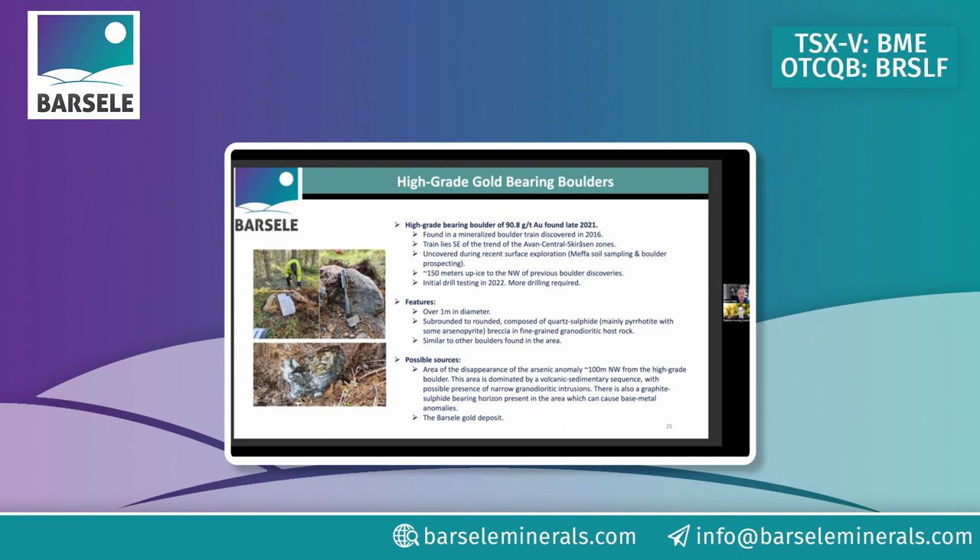We've seen other companies promote off high-grade boulders — this one was found in the 2021 program. Glaciers covered this area and as they retreated, limited outcrops were exposed, but occasionally you find boulders like this one that sampled around 91 grams gold. You then try to figure out where the glacier scraped and moved it from. In this area glaciers don't tend to move material far. Importantly, they determined this boulder did not come from our main Avan Central Shears zone — it's southeast of it — indicating another target producing high-grade gold yet to be located and added to the resource.